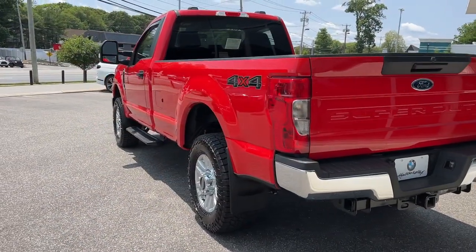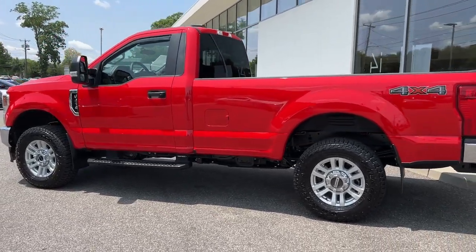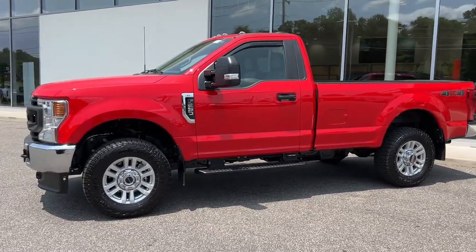Keyless entry, heated mirrors, 4x4, remote engine start, 8-cylinder engine, iPod and MP3 input, backup camera, bed liner, 4-wheel drive, and Wi-Fi hotspot.